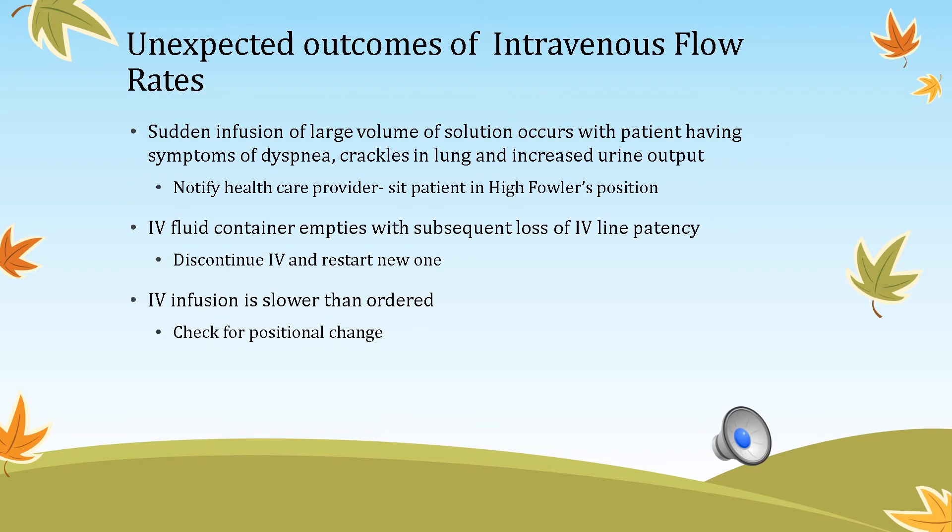Unexpected outcomes of intravenous flow rates: a sudden large infusion of solution can cause dyspnea, crackles in the lungs, or increased urine output. If you accidentally set the pump at 1,000 mL per hour instead of 100 mL per hour, notify the health care provider immediately. Sometimes infusion rates run slower than ordered — check if the IV site is in the bend of the wrist, which can slow fluid flow.